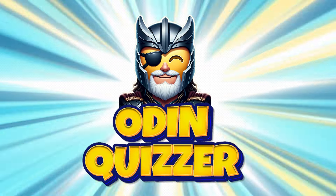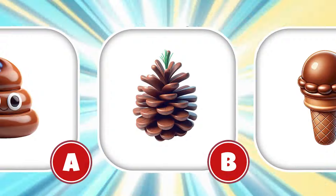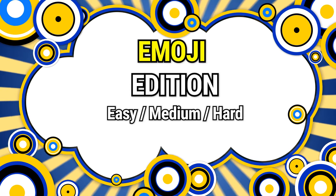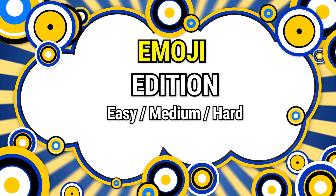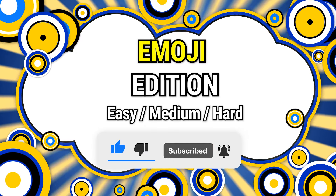Welcome back to the Quizzer Odin. It's time to test your eyes and observation skills with our 30 new puzzles at three difficulty levels today. Find the Odd Emoji Out — Extreme Edition. If you're ready, subscribe to the channel and start with some easy questions first.